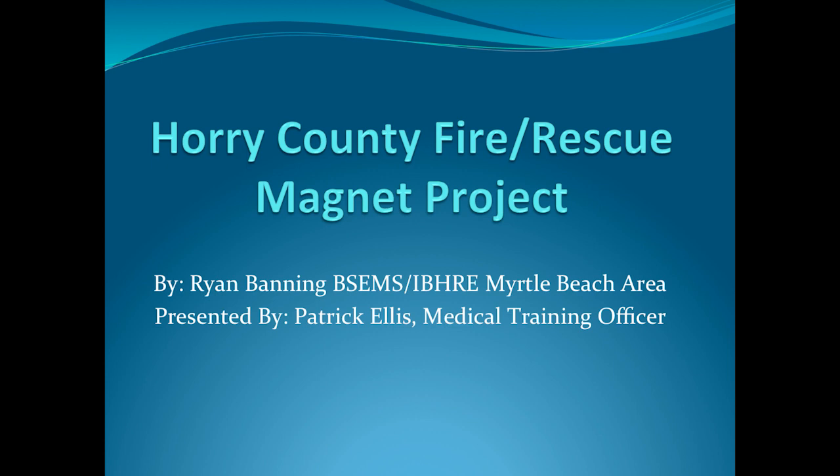Hello, everybody, and welcome to this presentation of Horry County Fire and Rescue Magnet Project.